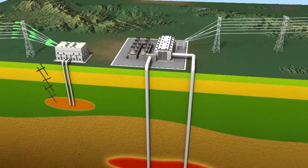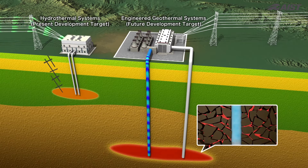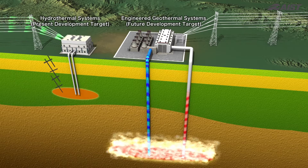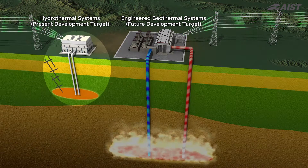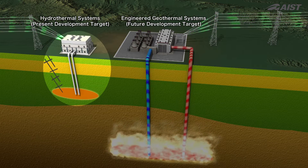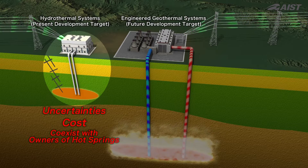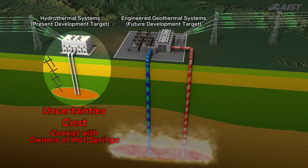Under Japan lie what are estimated to be the world's third largest reserves of geothermal resources. If technology can be developed to inject liquids into highly heated rock, extracting steam, and if geothermal power plants were to be established throughout Japan, the nation would have a huge amount of power from geothermal energy. However, because of numerous problems and various uncertainties — cost, the need to co-exist with hot spring owners during conventional development — geothermal energy has yet to see widespread use.